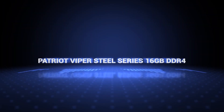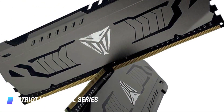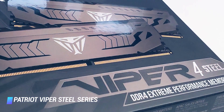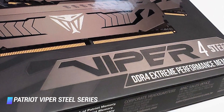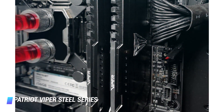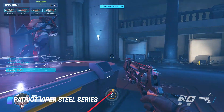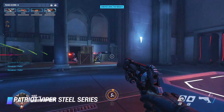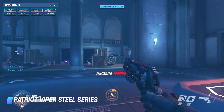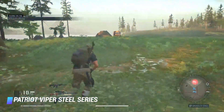Coming in at number 8, Patriot Viper Steel Series. The Patriot Viper Steel Series is all about power and speed. Its no-frills, sleek gunmetal design just oozes performance. So how fast can it go? Prepare to boost your RAM to speeds up to 4,000 MHz. Unfortunately, your gaming experience can get pretty expensive if you want faster speeds, but having a non-laggy playthrough is just too much to pass up.